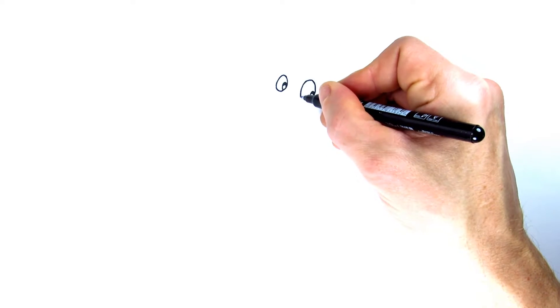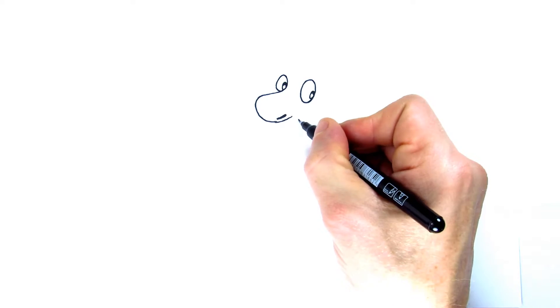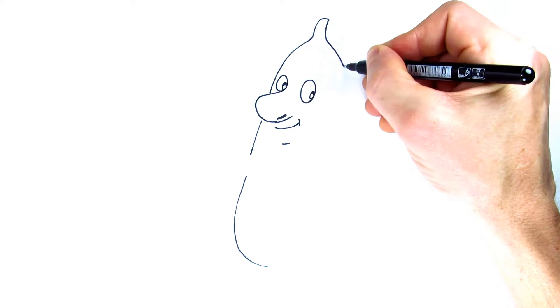Hickory-dickory-duck, the mouse ran up the clock. The clock struck one, the mouse ran down. Hickory-dickory-duck. Tick-tock, tick-tock.